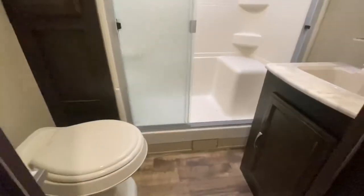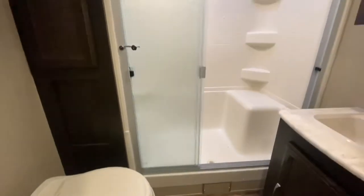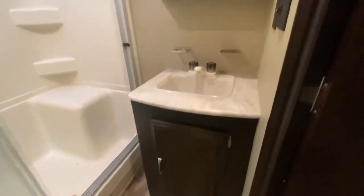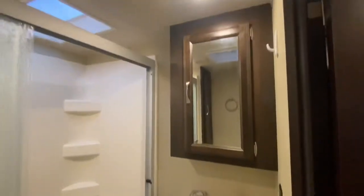In this door we got the bathroom. We got a shower with a seat, skylight, and fan — exactly where it's supposed to be. Here's the sink and the medicine cabinet. Love it.